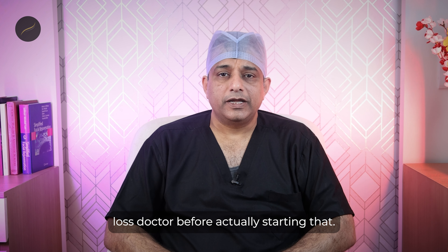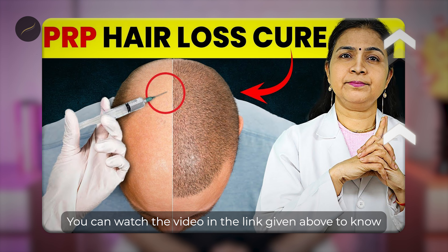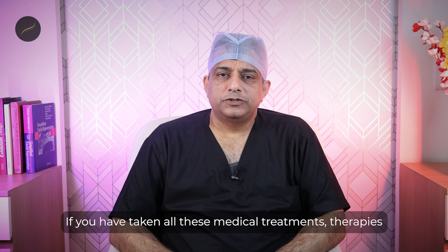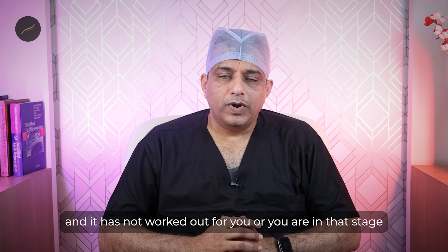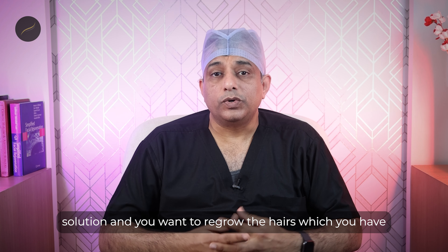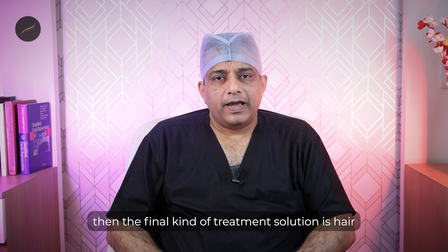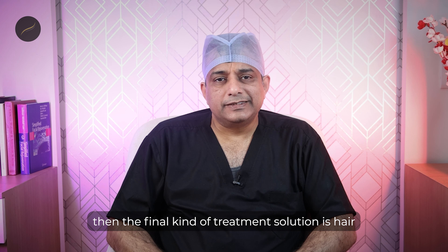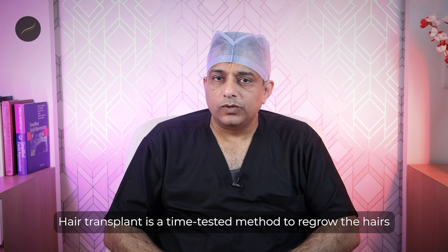The second therapy is the derma roller — small needle-shaped devices which you pass over your scalp. This stimulates the scalp by creating a controlled injury, allowing a lot of growth factors to be released in the area where you are applying the derma roller, increasing growth factor concentration and improving your hair loss condition. The exact needle size, frequency, and how you can do it at home — we have made a detailed video on this which you can click on the link above.